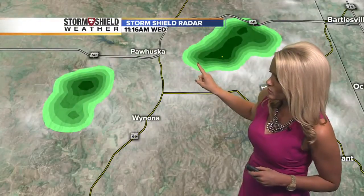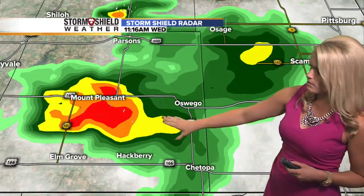Right now a couple of them just to the west of Pajuska, also to the west of Wynonna. Then off to the west a little bit farther, we're seeing Pawnee right on the edge there — you're probably hearing a lot of thunder with that one because there is a little bit of lightning associated with that particular cell. Up in Kansas, Mount Pleasant, and then over near Elm Grove and Hackberry, it's just kind of centered right in the center there.